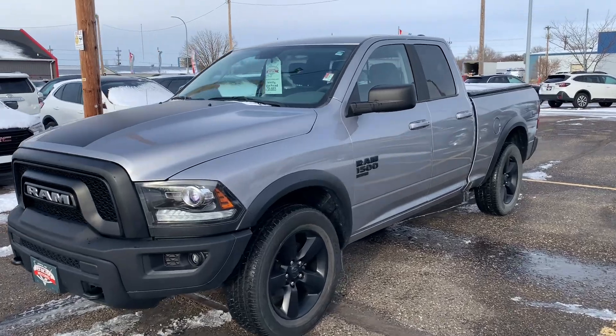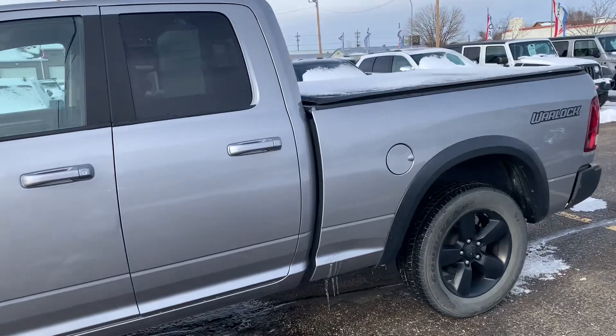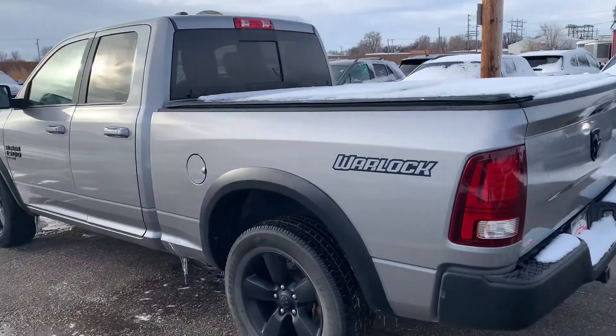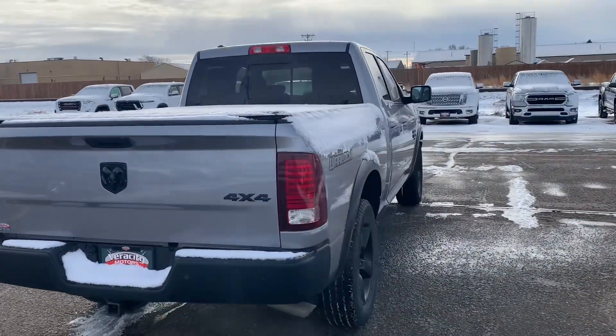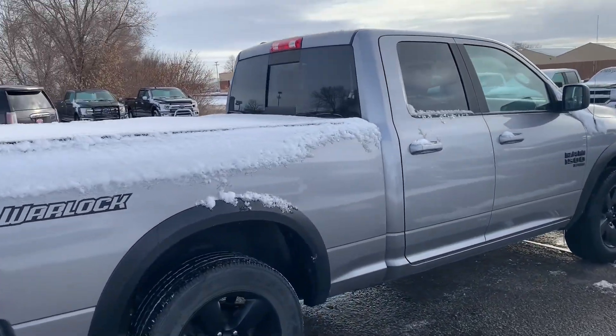So I'll go ahead and show you the overall condition of it, the awesome features it has to offer, and everything like that. All right, here it is — the 2019 Ram 1500 Warlock. This is a very nice truck. Only 33,000 miles on it, so she's barely broken in. Great four-wheel drive out of these trucks as well. This one does have the five and a half foot box on it.